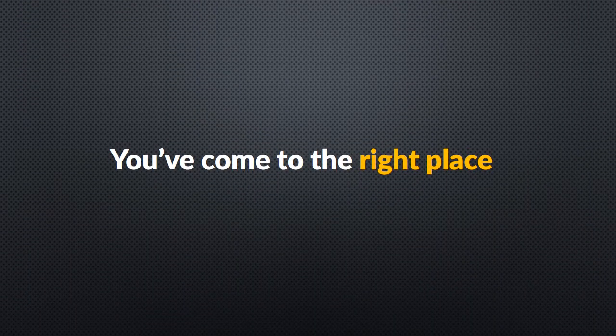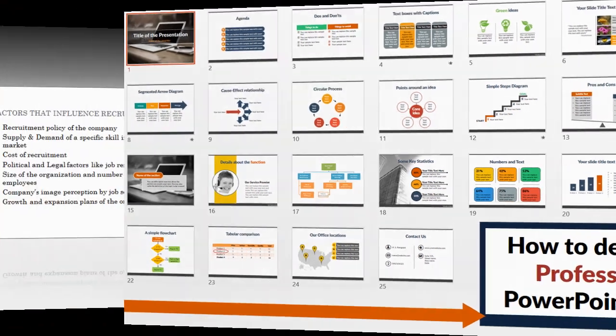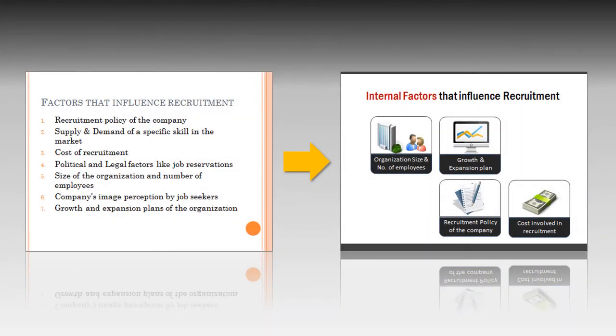Be assured, you have come to the right place to improve your presentation slide design skills. 'How to Design 25 Professional PowerPoint Slides' is a very unique and practical course to learn how to create professional presentation slides fast. The simple techniques you will pick up during the course will change the way you design your slides forever. Read on to learn more about the course.